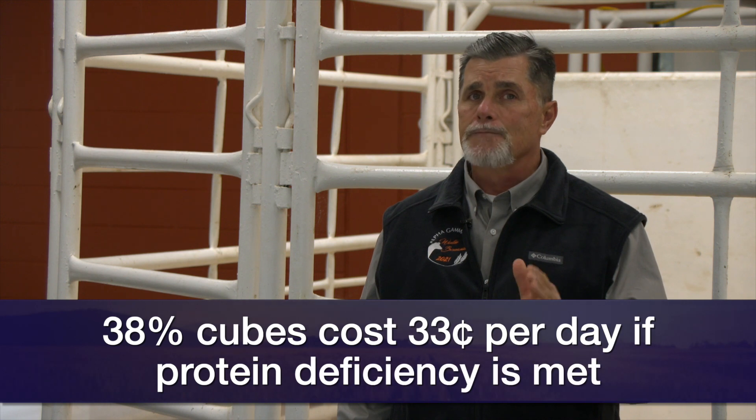We know supplementing cows with crude protein on standing forage is very effective. In this case, if we meet our protein deficiency with the 20% cubes, the cost is about 47 cents a day. If we do that with the 38% cubes, we're not going to be feeding nearly as many of them — they're more cost effective on a per unit of protein basis — and it's going to cost us 33 cents a day per cow.